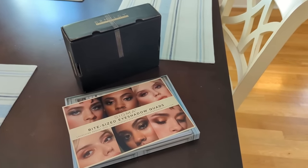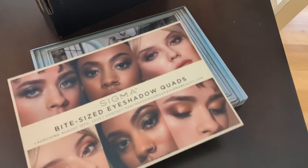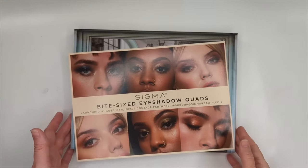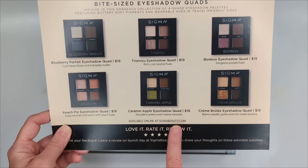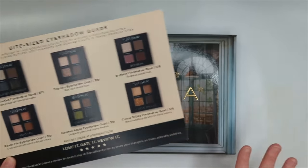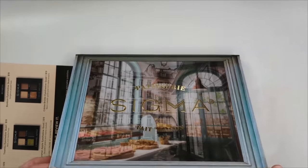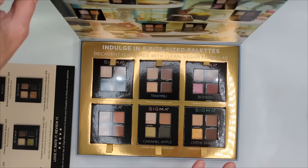Good morning guys, it's Monday and I got two packages in the mail — one from Sigma with some new bite-sized eyeshadow quads, and a box from Dermatology. Let's head upstairs and open these up. Starting with the Sigma quads — they're $19 each, available at Sigma's website, coming out August 15th. The packaging looks so cute, and inside are six quads that look like mini versions of their nine-pan palettes.